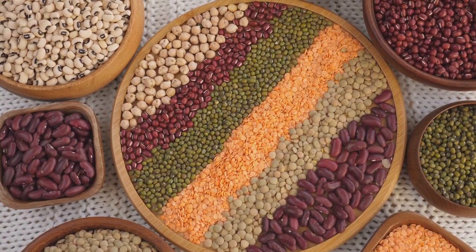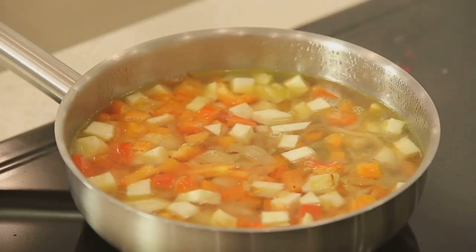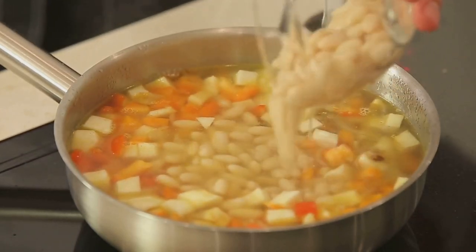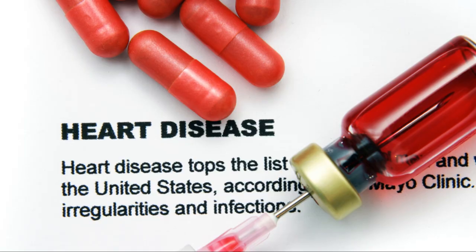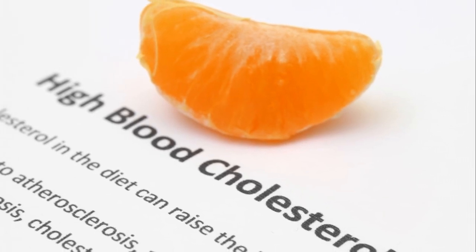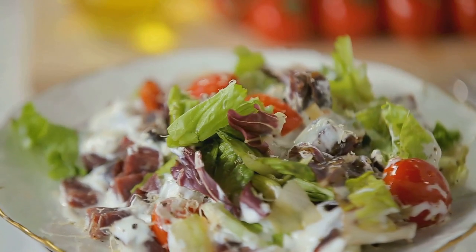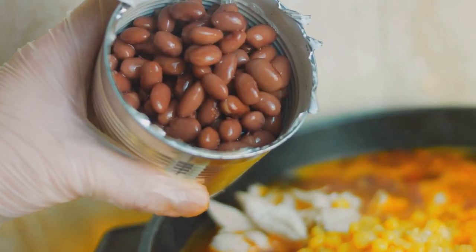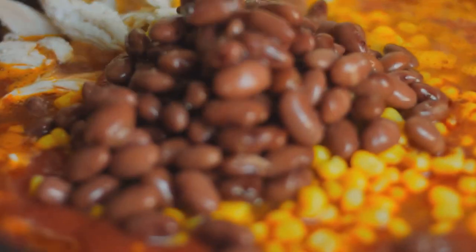Beans come in many varieties such as black beans, kidney beans, and chickpeas, offering plenty of options to keep meals interesting. They are incredibly versatile and can be incorporated into numerous dishes from soups and salads to main courses. The fiber in beans not only helps with blood sugar management but also lowers cholesterol and reduces the risk of heart disease. When incorporating beans, try adding them to salads or using them as a base for vegetarian dishes. If using canned beans, choose low-sodium versions or rinse them thoroughly.